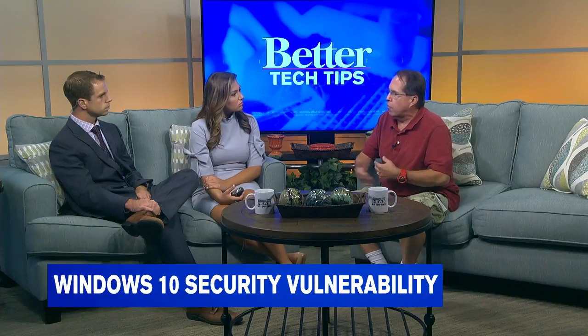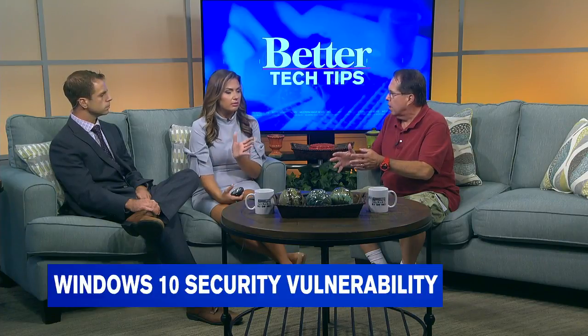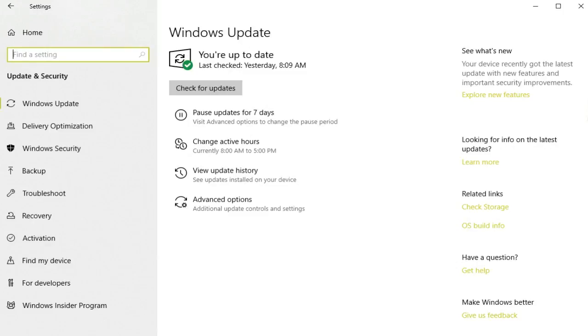If you are running Windows 10 and you have automatic updates enabled, you really don't need to worry because the patch that's available from Microsoft should install automatically. Microsoft is telling people to go to the Microsoft website and download the patch, but you don't need to do that if you have automatic updates enabled. To be sure, go to Settings on your computer — you can just type 'settings' — and go to where it says Update and Security. There's a button that says 'Check for Updates.' Click that button, and if there are any updates, they'll install. If it says you're up to date, you're good.